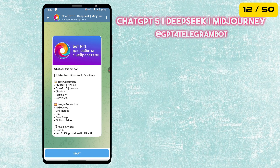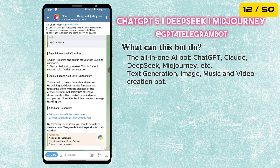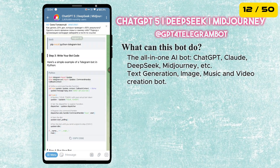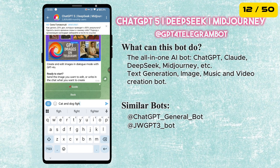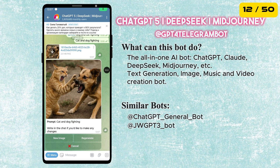The twelfth bot is the ChatGPT bot. It brings AI right into Telegram. You can chat with it to get answers, write content, or even brainstorm ideas. On top of that, it can also create images, music, and even video, making it one of the most powerful and fun bots to try.